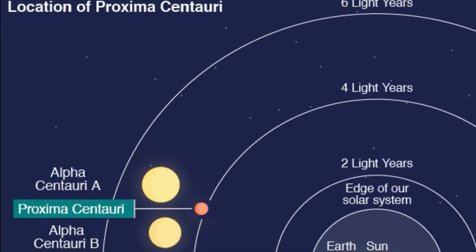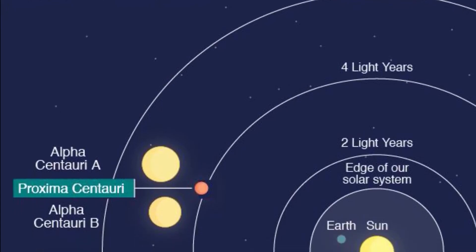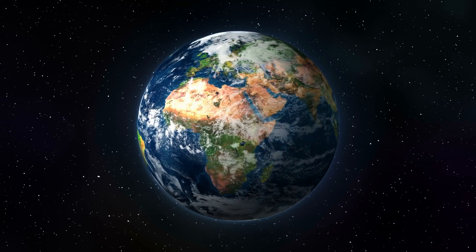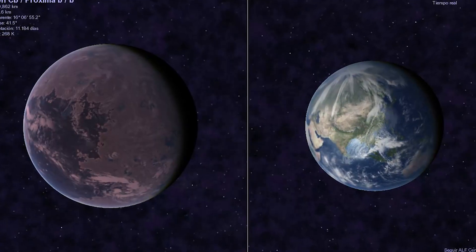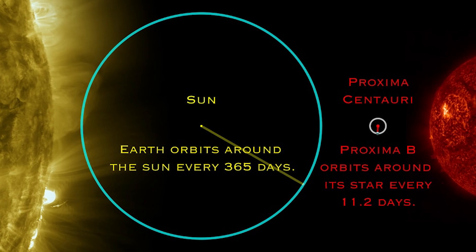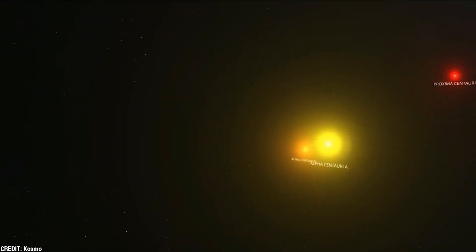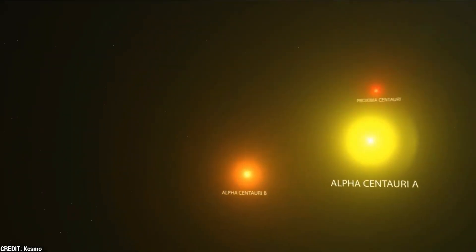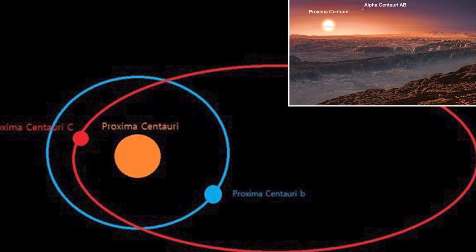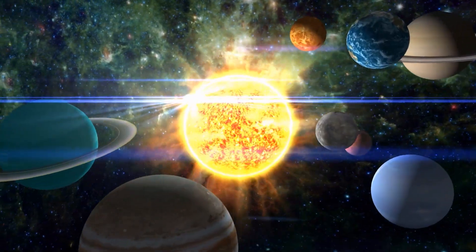Proxima B is really something special when it comes to new space discoveries. It's one of the closest exoplanets to us, just 25 light years away, but it's a lot different from Earth. It's about 30% bigger than our planet, and its year is super short — just 11.2 days. It orbits its star, Proxima Centauri, really closely, only 4.5 million miles away, which is much closer than Earth is to the sun.